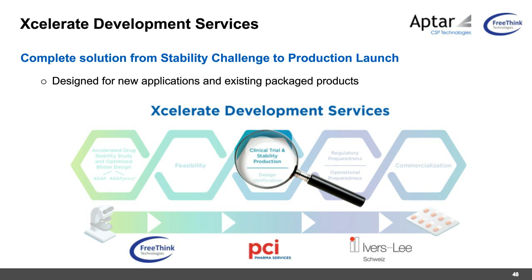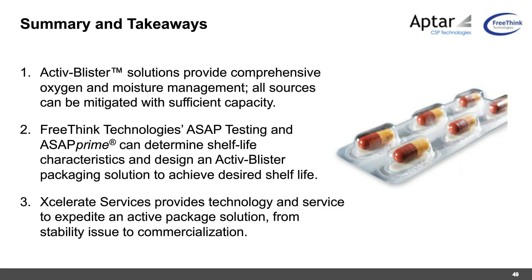To summarize: Active Blister Solutions provides a comprehensive oxygen and moisture management system addressing all sources. Freethink's ASAP testing and ASAP Prime software determine shelf life characteristics and design the optimized active blister package to achieve the desired shelf life. Accelerate Services covers the entire process — from identifying a stability issue through to commercialization. Thank you very much for your time and attention today.